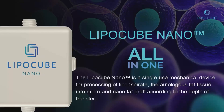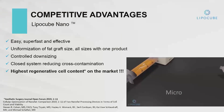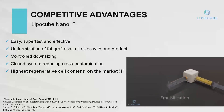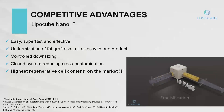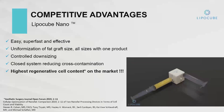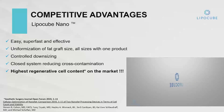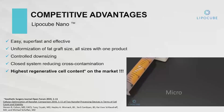LipoCube Nano is an all-in-one fat grafting technique, but what it brings is a cell-enriched fat graft. We're able to make a micrograph structure by altering the interface by turning a dial, and we're able to generate a cell-optimized nanofat.